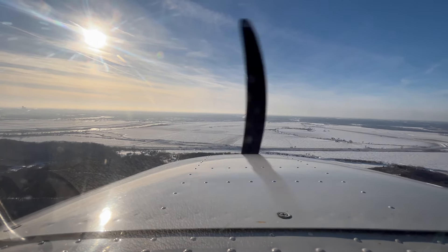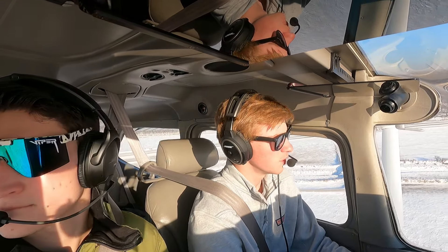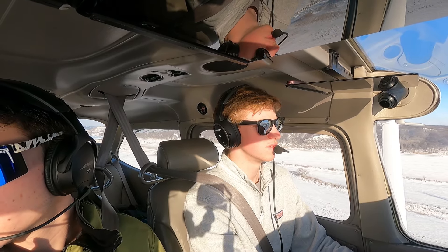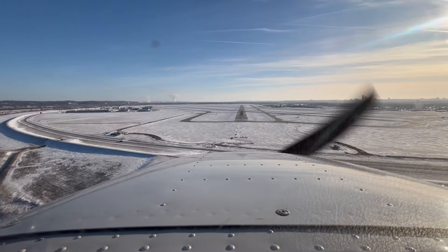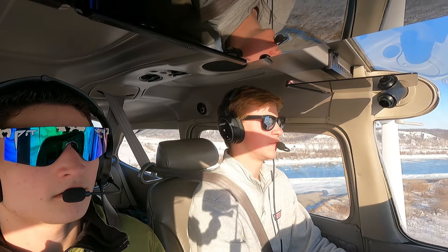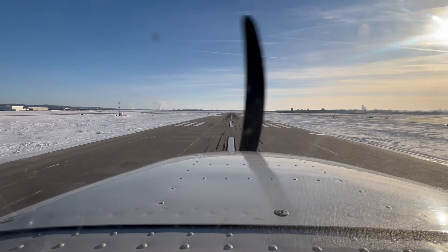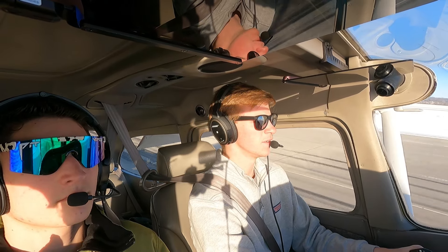SkyWest 5294 contacts departure. We're cleared to land on runway 14 Left. Flaps to 20, wide arc. 10 knots of wind now. Omaha skyline visible. Ground frequency plugged in — 121.9. Short final, flaps full.